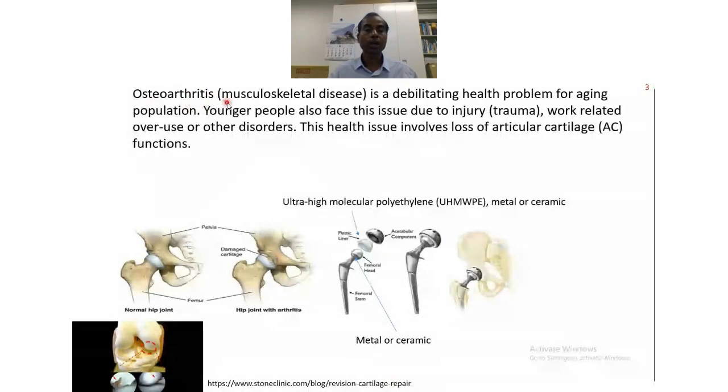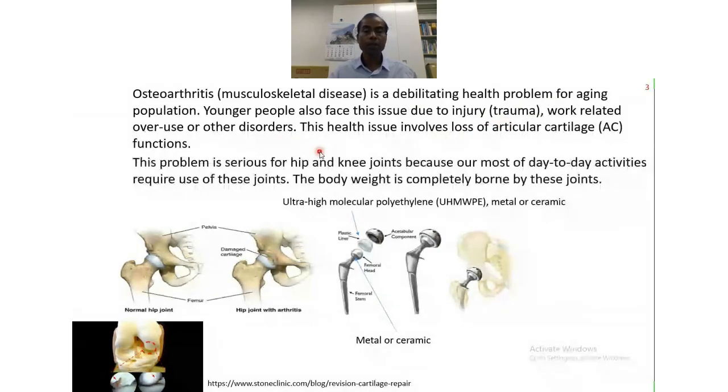Osteoarthritis is an extremely debilitating health problem in our joints. It can happen because of aging, injury, or other disorders. This problem is very serious for hip and knee joints because most of our day-to-day activities require use of these joints — the body weight is completely borne by these joints. So any issue related to these joints, such as pain or arthritis, will be a big problem for our quality of life.